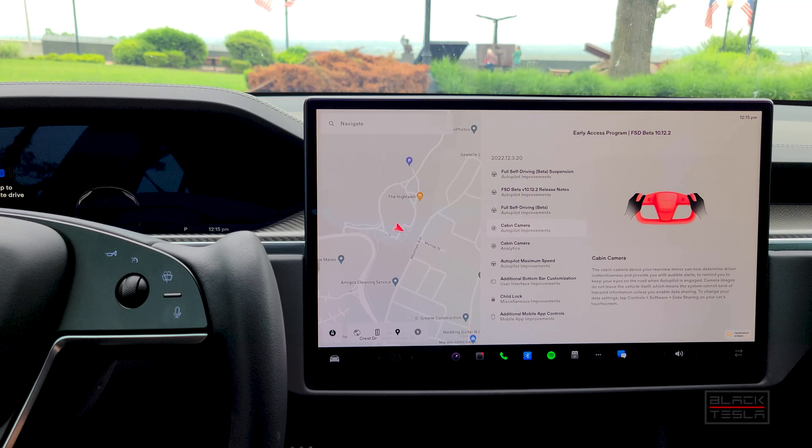I'll call it the code name that Tesla uses — Palladium — for the Model S and Model X, instead of calling it refresh. We'll jump right into the release notes.